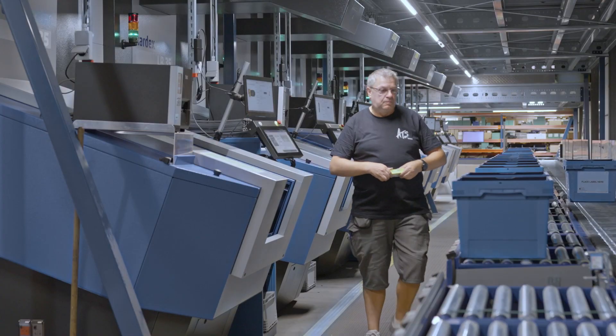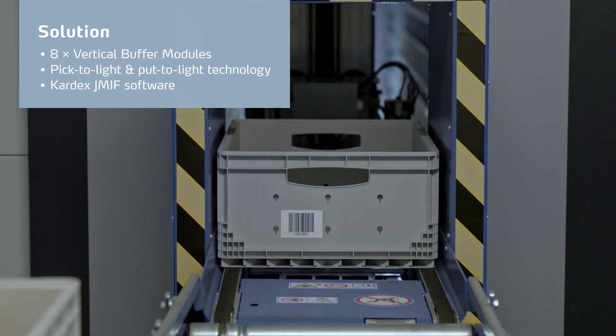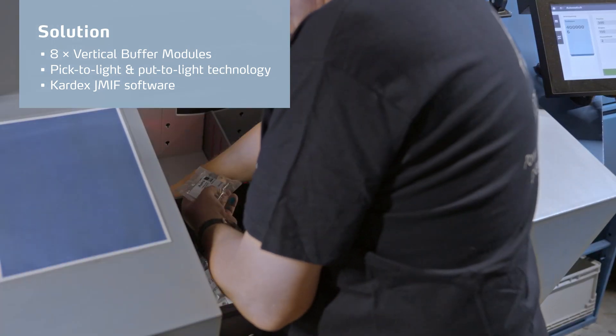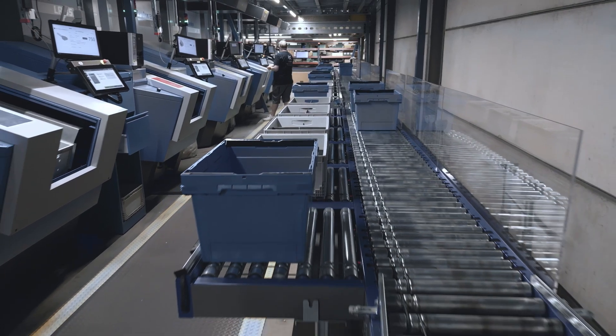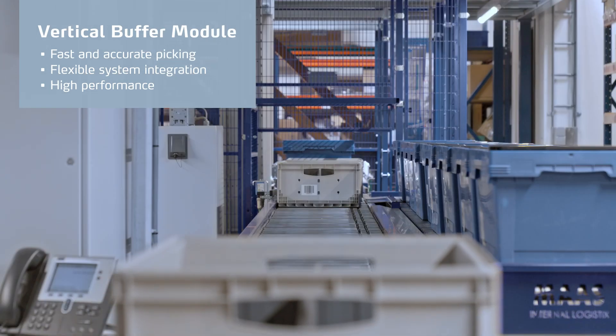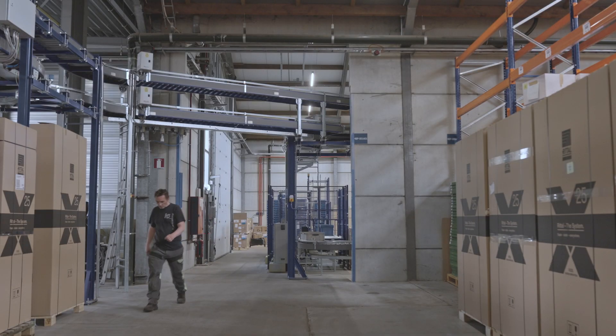After analyzing, we decided to propose eight vertical buffer modules with an automatic inbound system, with a picking system for the operators, all connected by conveyors. The most important reason to choose the vertical buffer module was that we could combine the automatic inbound of the bins with the high-performance picking by the operator.